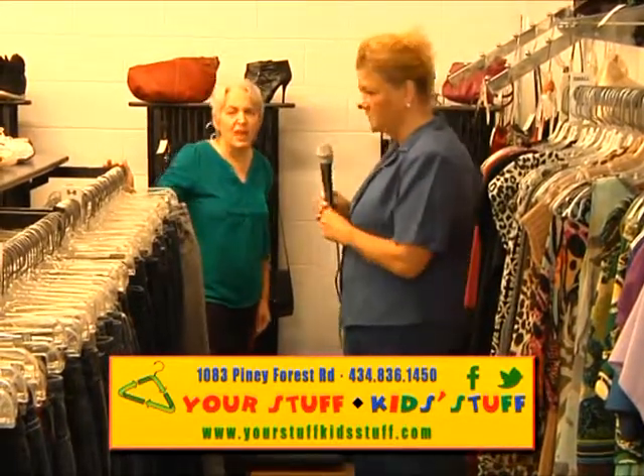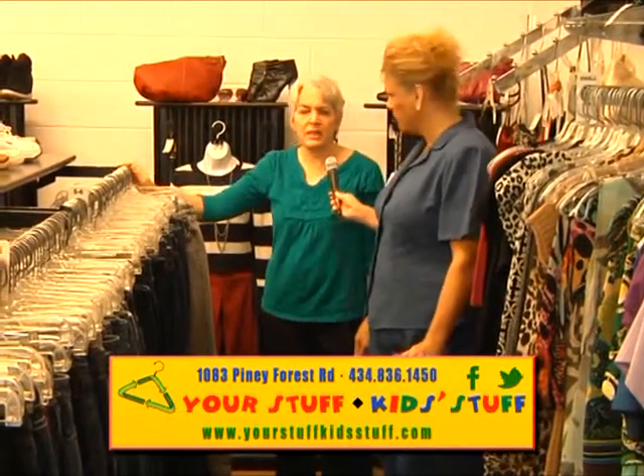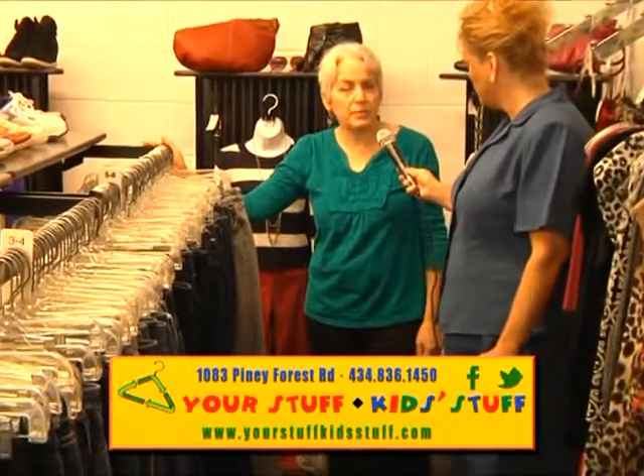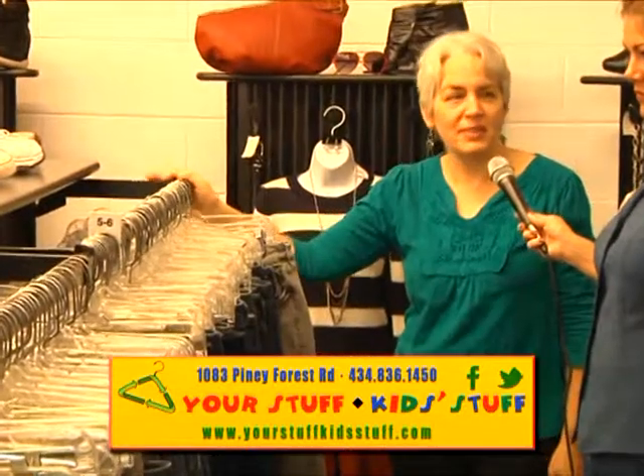Talk to me about the jeans. Oh, we've got endless jeans, and we've got all sizes. This is great for back-to-school time. You can get jeans for just a fraction of what you'd pay in the department stores. We've got shoes, we've got boots — we can match you up with a whole outfit.